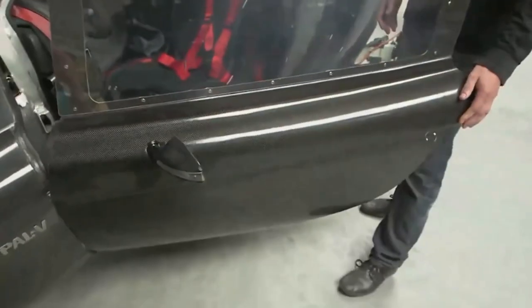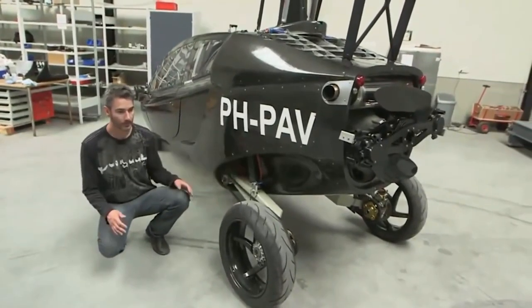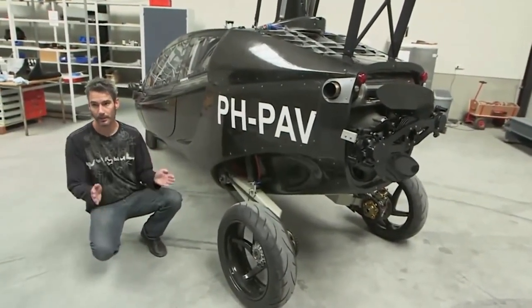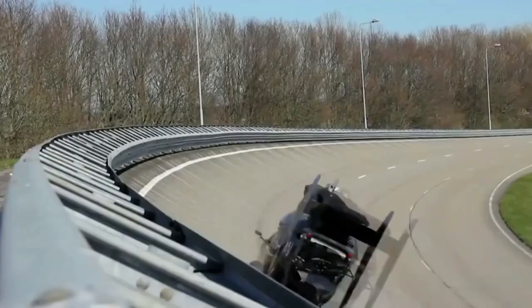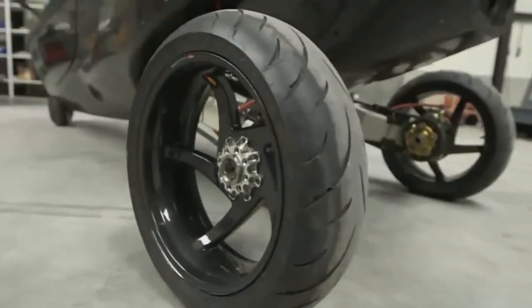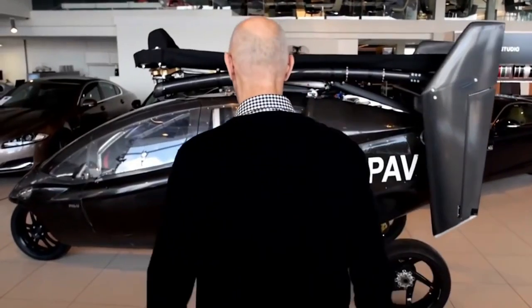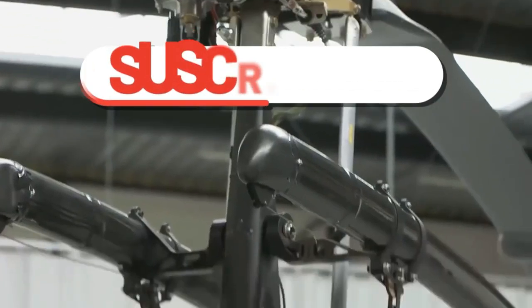PAL-V1. This is a three-wheeled pod in the shape of a drop, with a pair of folding rotors, a tail, and two seats. The main structural elements of this car-helicopter are made of lightweight carbon fiber, aluminum, and titanium. The flying car has only two seats in the cockpit, with the pilot and passenger sitting one behind another. It is also equipped with two propellers — accelerating and bearing.